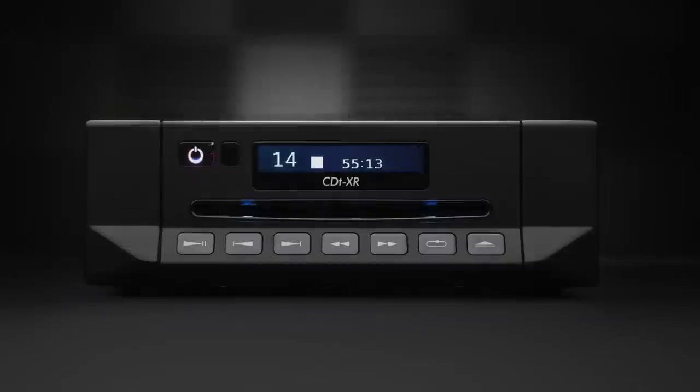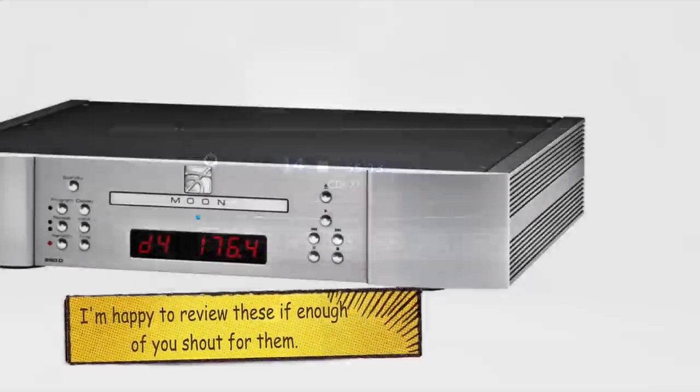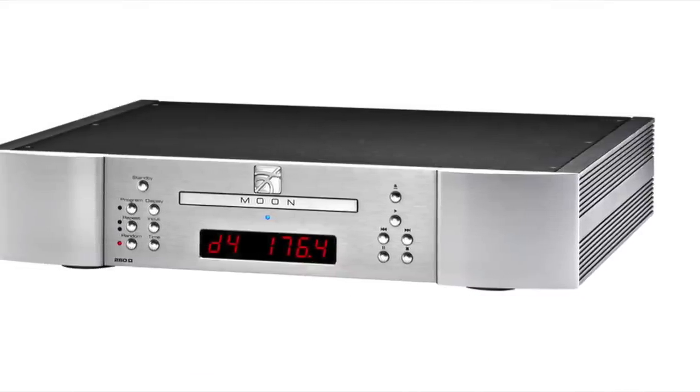CD transports around the 3k price point — well, they're not particularly numerous. CD players, sure, but CD transports, not so much. I know of a Cyrus example priced around £2,500. I think Moon has a similar transport around that kind of price. So if you follow my own rationale, this CD transport from Heed stands as the next possible upgrade in line. So before we go any further, let's talk technical and take a closer look.